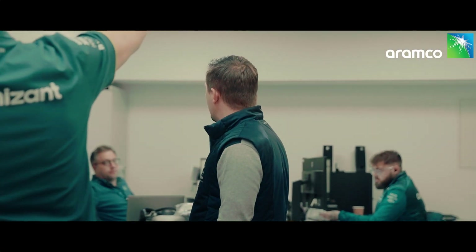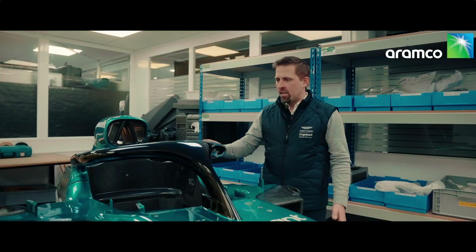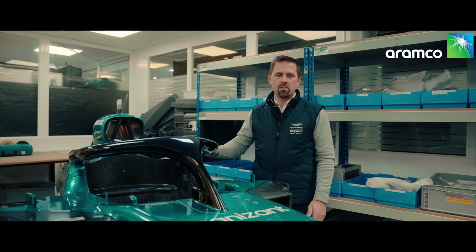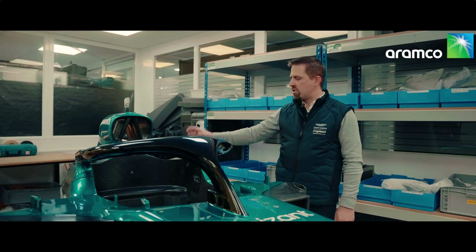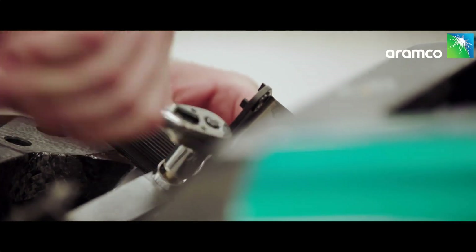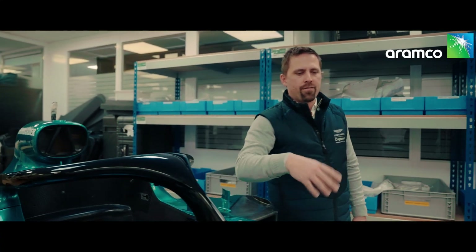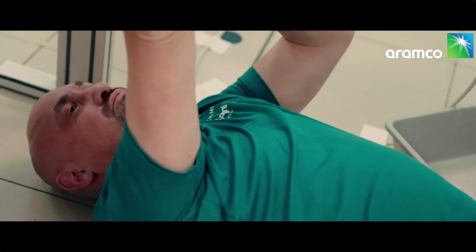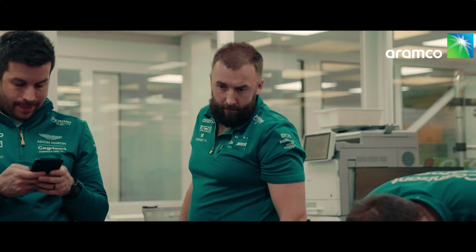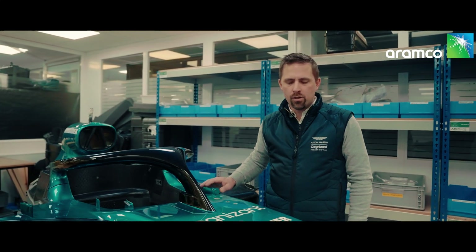We've got to all work together as a team and do the best job we can. As you can see here, it's a bare chassis — the first part that comes to me and my team. The first initial job is to fit the fuel cell, which is situated behind the driver. At the same time, we're pre-fitting the front suspension — all of the wishbones, all of the uprights that hang off outboard, which the wheel fits to. There's a lot of electronics as well: sensors and looms that have to go in in order.